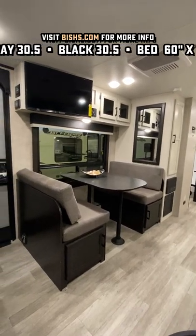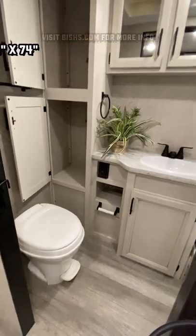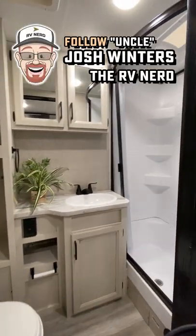It is carpetless, it is easy cleaning — call that easy breezy beautiful cover girl camping — and when that slide is closed, this thing remains fully travel accessible. It is a dynamite package.